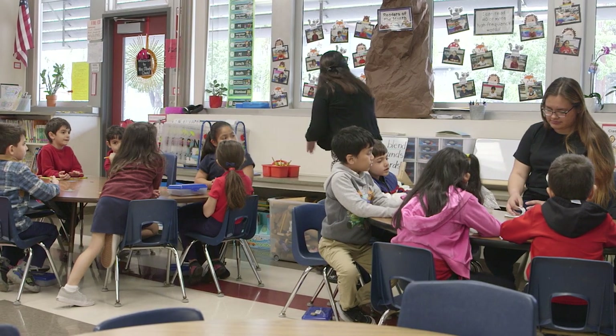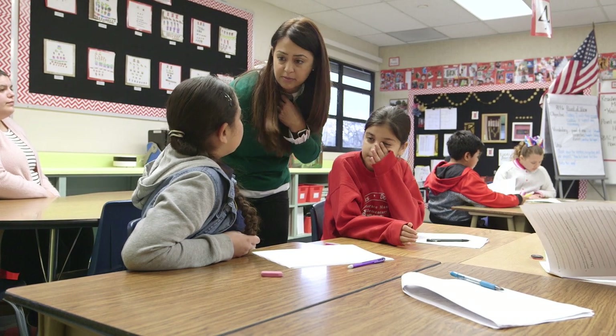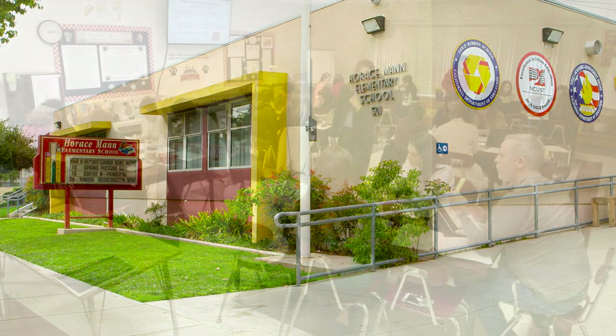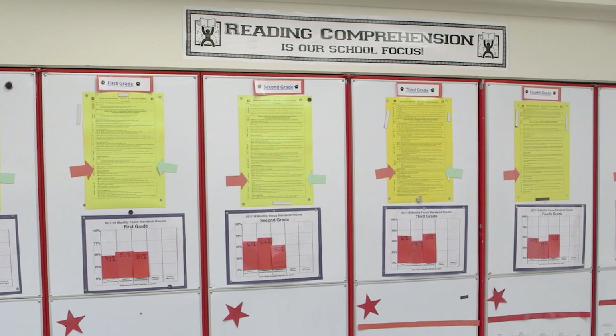The purpose of PLC Plus was really to improve learning and the achievement of our students, in conjunction with our staff development — that's the 'plus' in PLC Plus. We were actually the lowest performing school in the district. We looked at our data and identified what we felt was the neediest area.